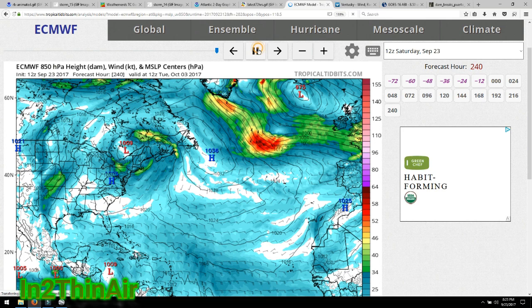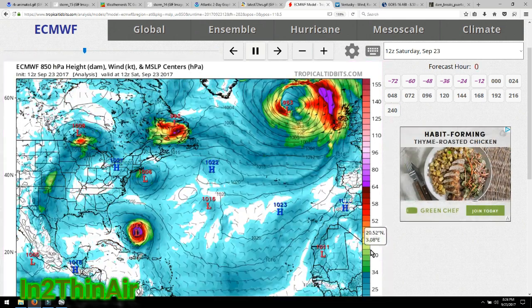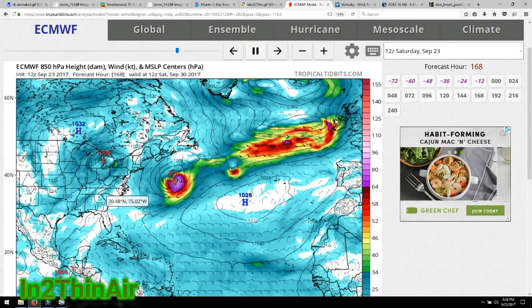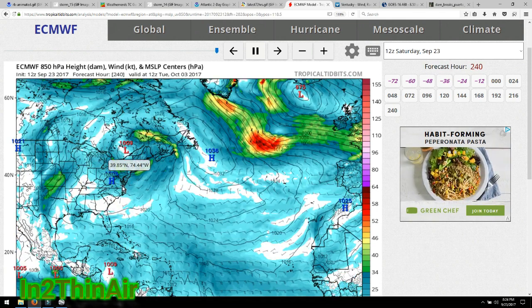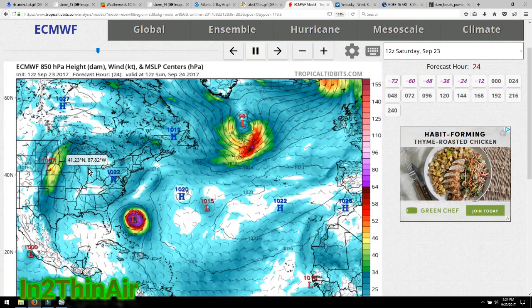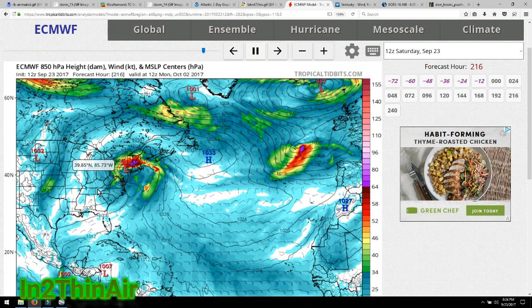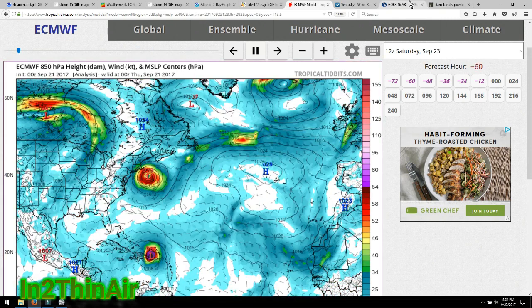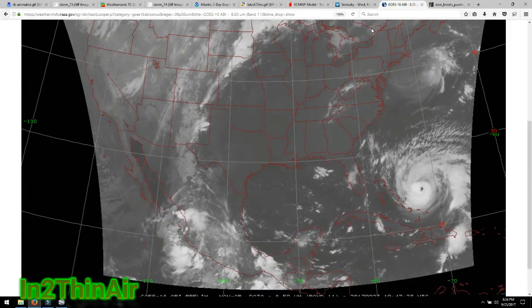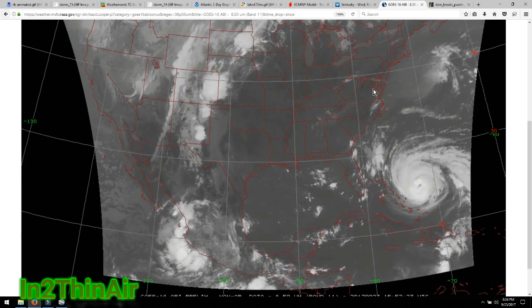Here is the European model. The European model has Jose fizzling out and then causing the same issue with high pressure. Then Maria can't go north anymore and just sits there, possibly flooding the entire coast of North Carolina and even Virginia, maybe as far north as Delaware, until the jet stream comes. The jet stream wall is right here, and we need this wall to get to the coast before Maria has enough time to make landfall.